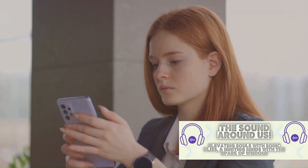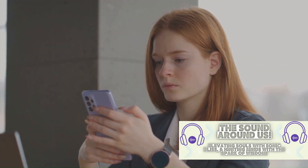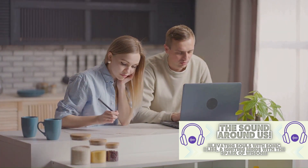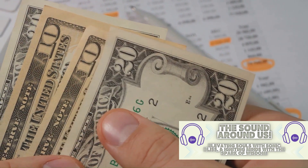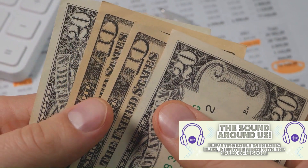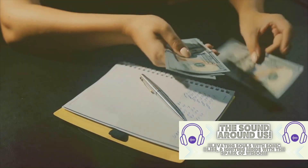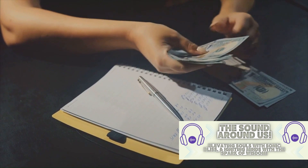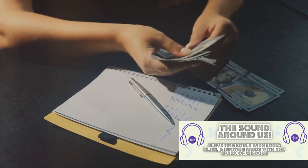Another tip is to use budgeting tools. There are numerous apps and online tools available that can help you track your spending and savings. These tools can provide insights into your spending habits and help you make informed decisions about where your money is going. Onto the concept of zero-based budgeting — this is a method where you allocate every single dollar of your income towards your expenses, savings, and investments. The goal is to have your income minus your expenses equal zero at the end of the month. This requires strict discipline but can be extremely effective in controlling your spending and maximizing your savings.